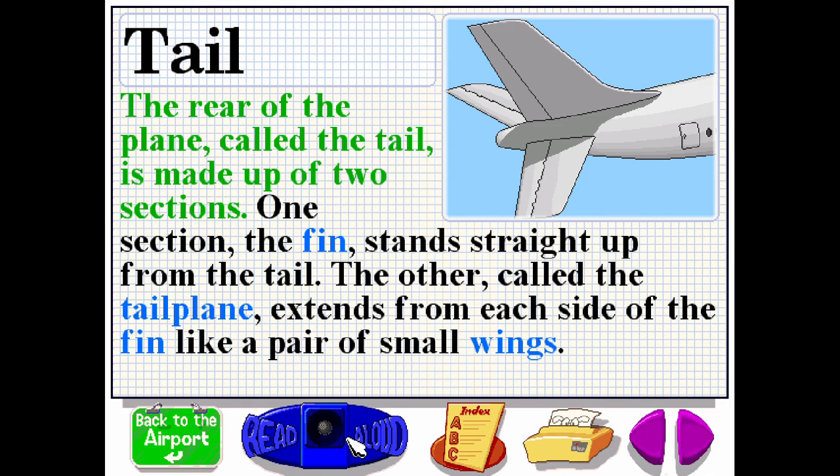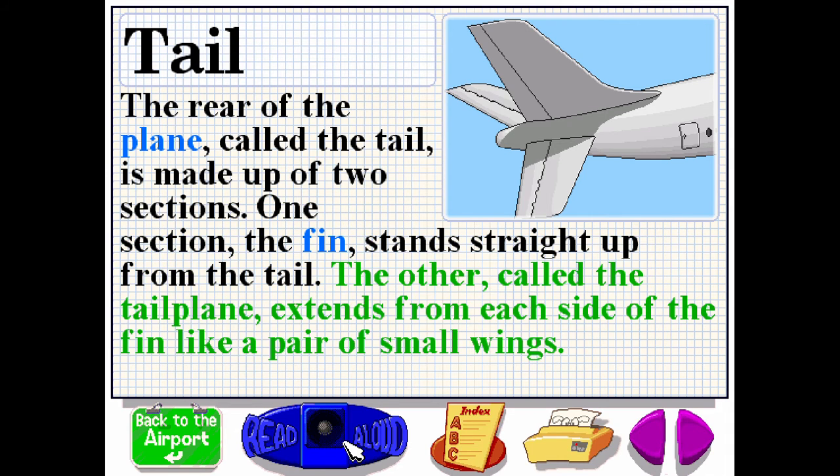The rear of the plane, called the tail, is made up of two sections. One section, the fin, stands straight up from the tail. The other, called the tail plane, extends from each side of the fin like a pair of small wings.